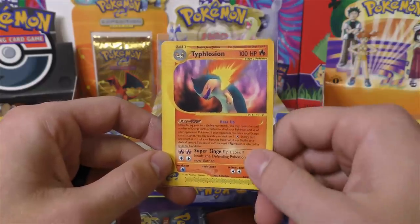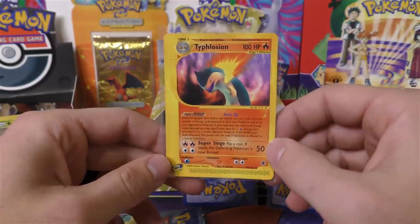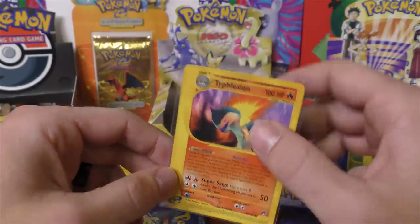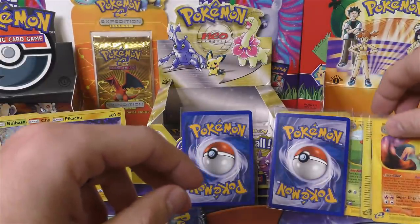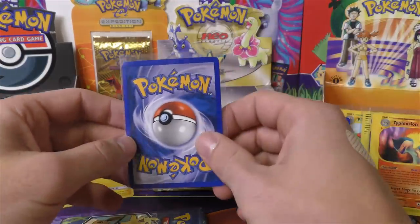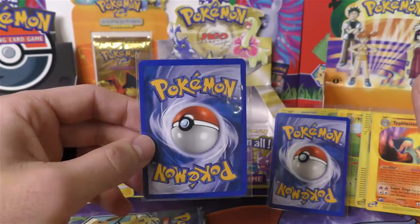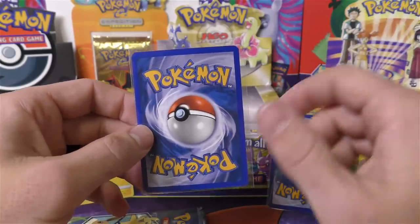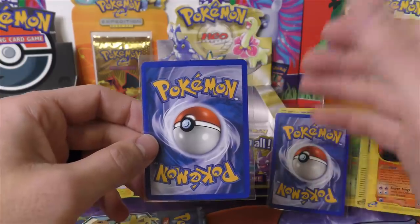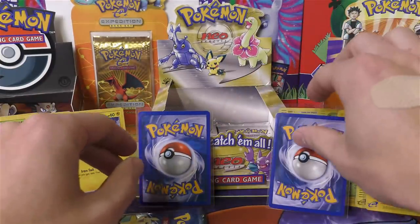You also had two Charizards, two Blastoise, two Venusaur. Expedition was a big set — it was not as big as Aquapolis or Sky Ridge, but still a really big set, like 165 cards, which was larger than any other of the regular base sets going by numbers. The way they did it with Aquapolis and Sky Ridge is they actually had H numbers for the holos. I almost flipped that one around in my ramble.